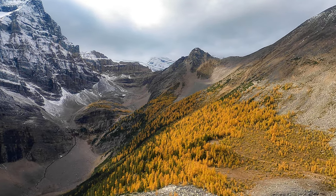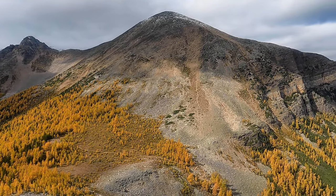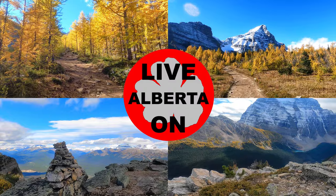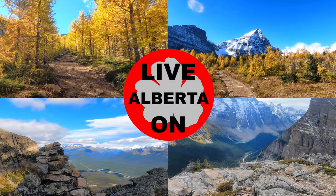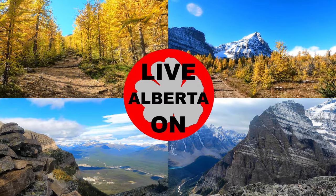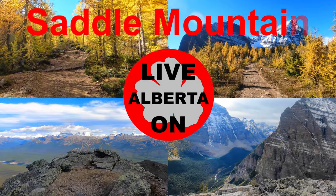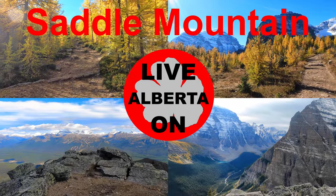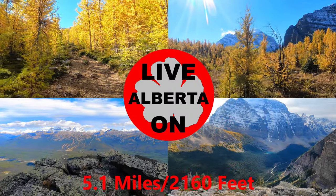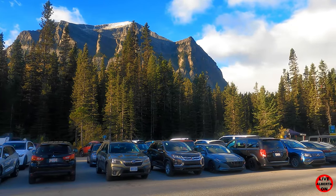Welcome to my channel Live on Alberta. My name is Carey and I love hiking. My videos will show you all the aspects of the trail and what you can expect to see if you choose to do this hike. Today we will be summiting Saddle Mountain in Banff National Park. As a bonus, it's larch season. The trail is 8.2 kilometers out and back with an elevation gain of 658 meters.